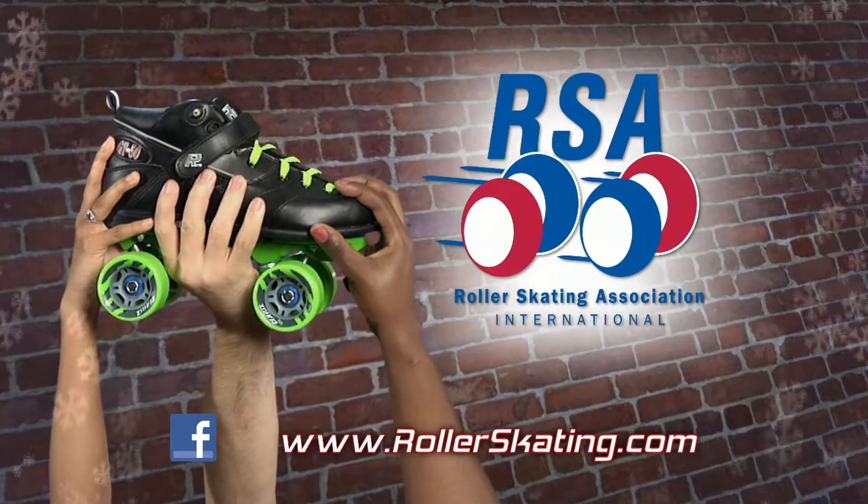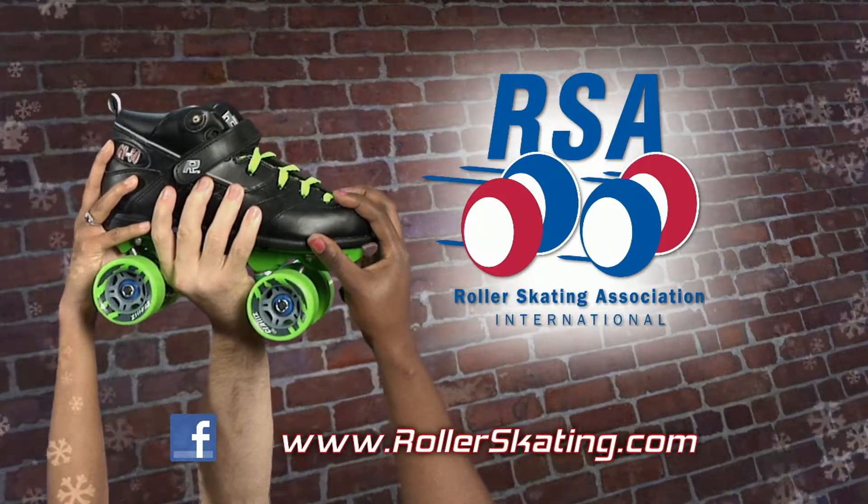Find these and more at the Pro Shop in your local RSA skating rink. Find one near you at rollerskating.com.